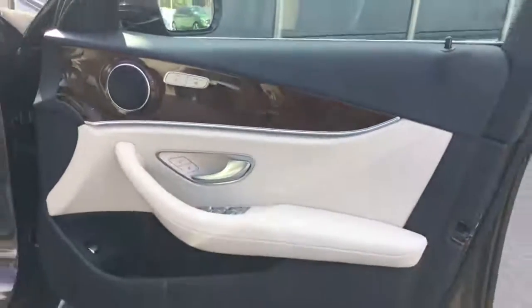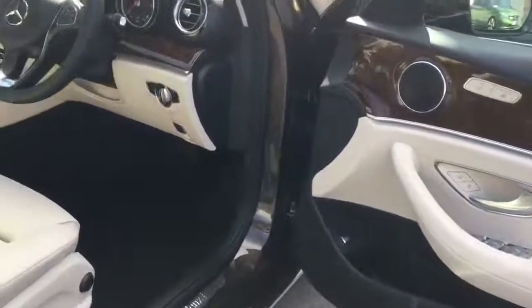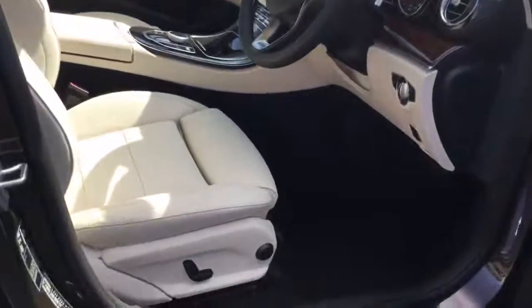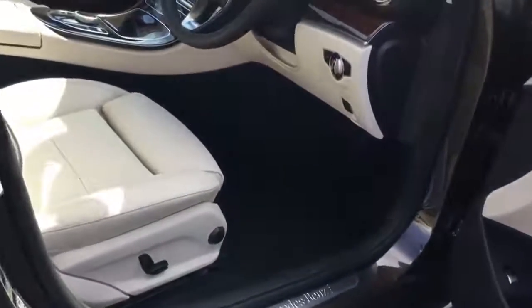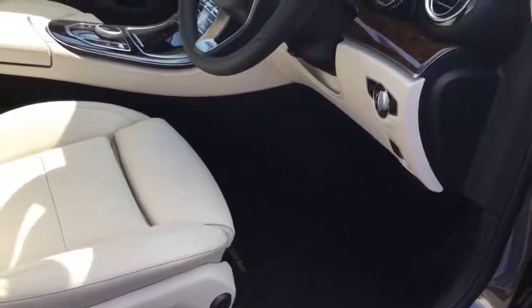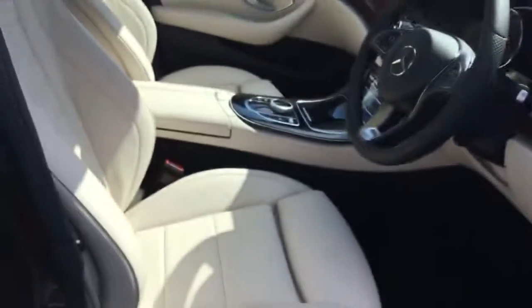The nice thing about this particular interior is that even though it's bright leather, it's actually very easy to keep and maintain. The lower parts of the door panels, the kick plates, the carpets, and floor mats are all in black, so only the actual leather itself is bright.